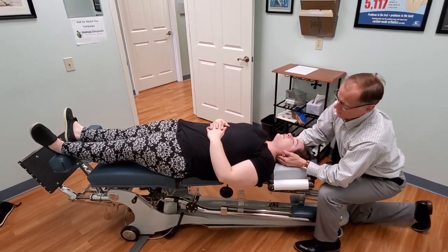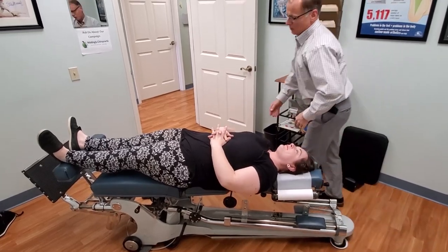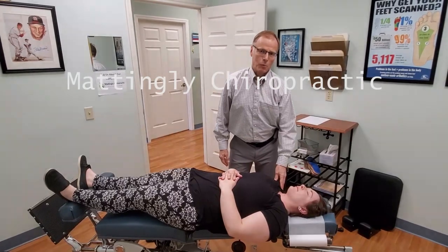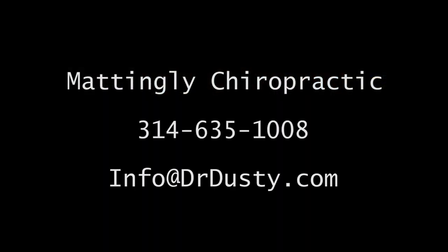All right. How's that feel? Okay. Good. So there we go — that's what we do with people that have head and neck problems and problems with their TMJ. If you have any questions or want more information, our contact data is below. Look forward to seeing you in the office. Thanks.